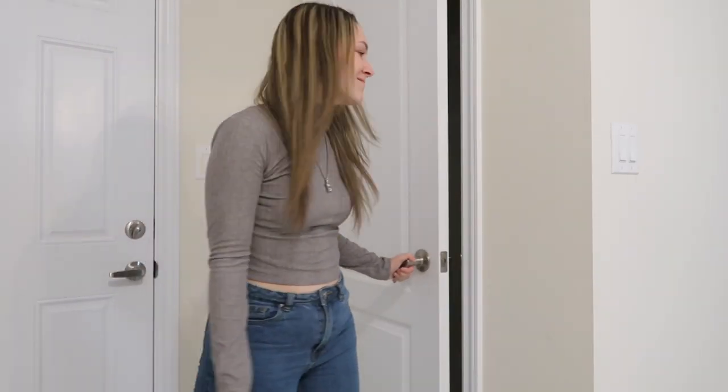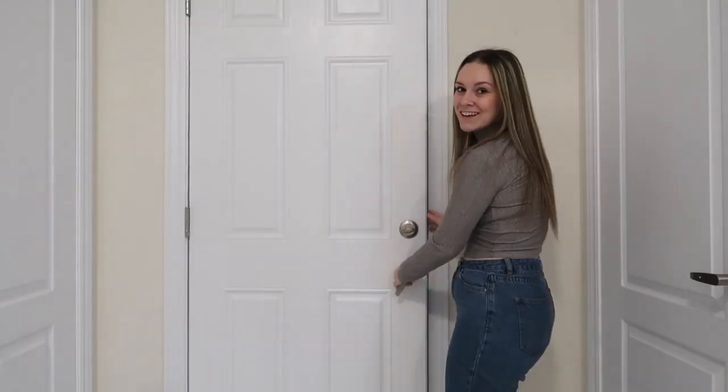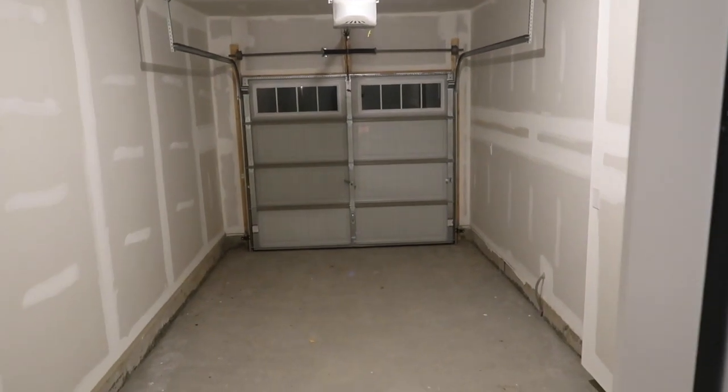If you come with me to this door — this door leads to the garage. We have a garage! It's just a plain and simple garage but we have one, which is not something we currently have. On the note of things we don't currently have but do have in this place, let's go downstairs.